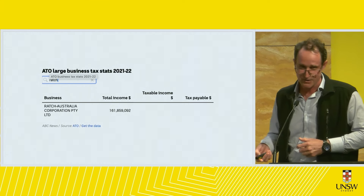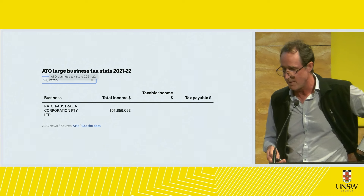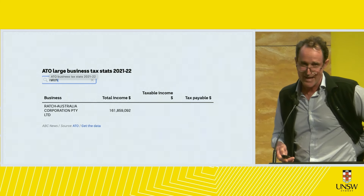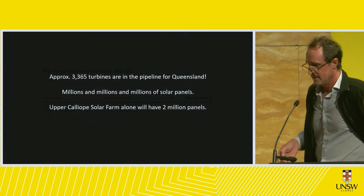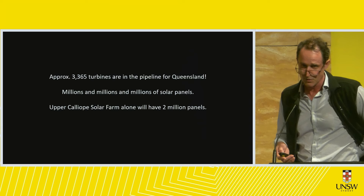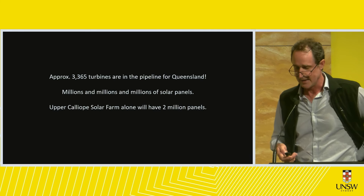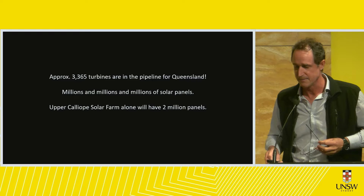I then looked at Ratch, the company that built the first wind farm. In 2021-22 they made 161 million dollars. They have a couple of wind farms in South Australia and paid zero tax — they're now one of the top 100 companies in Australia that pay no tax. We've counted about 3,365 turbines in the pipeline for Queensland — the actual number is over 4,000 because we don't know the count for several proposed wind farms.